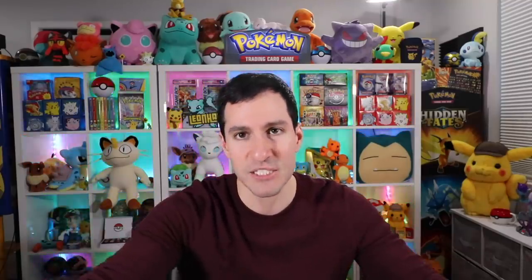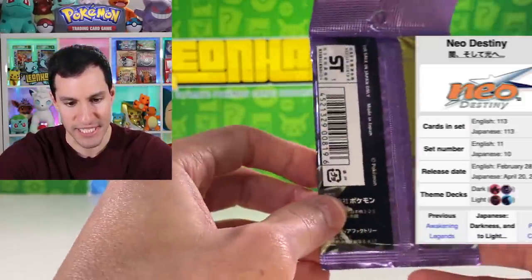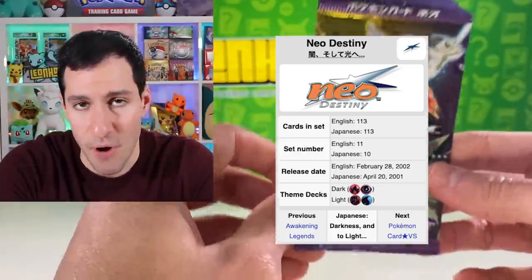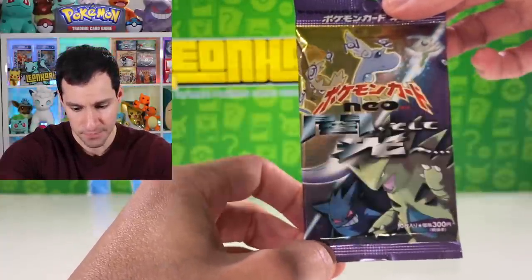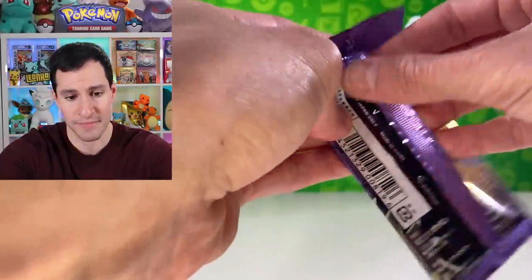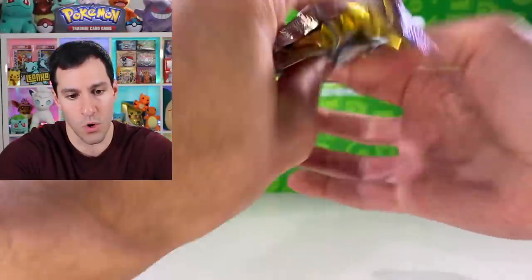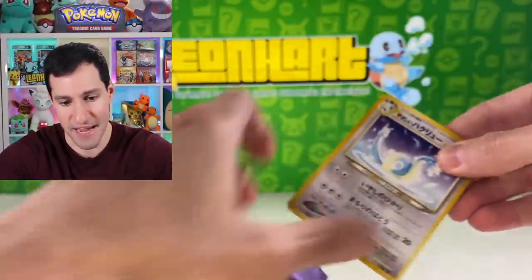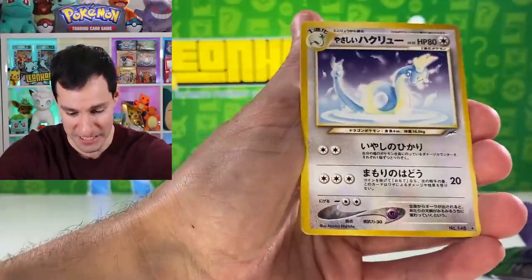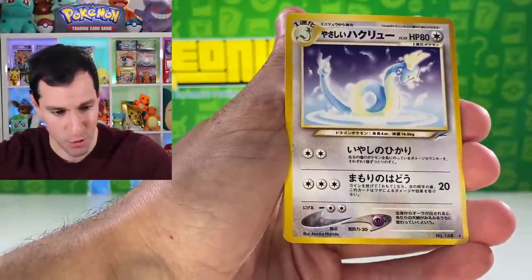Nose goes on the first pack! Let's switch gears and go with a Japanese Neo Destiny pack. There is a chance to get shining Pokémon like Shining Charizard, Mewtwo, Raichu, or Noctowl in these. I think the holo of these packs is at the very front — and oh, that may have been something nice. The rare is... a Light Dragonair! That's beautiful — a Light Dragonair card.